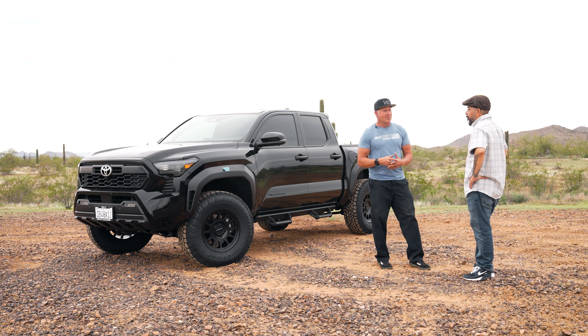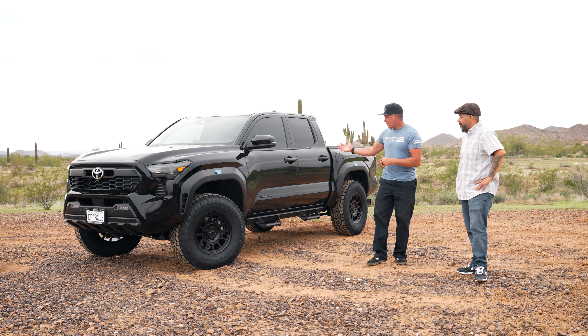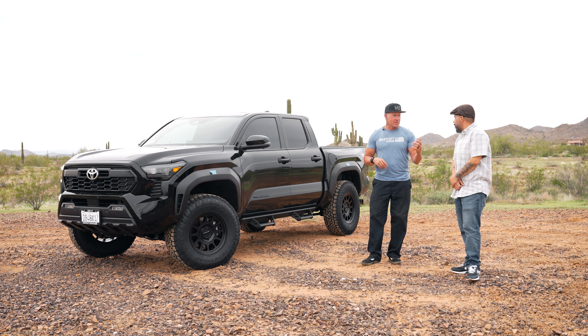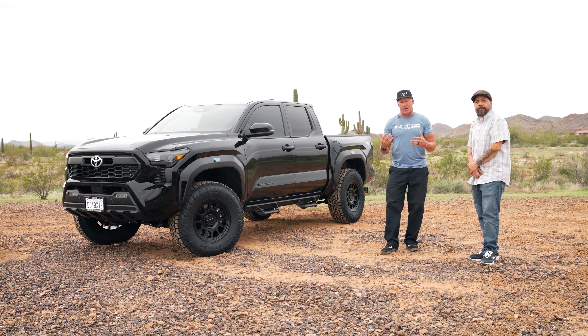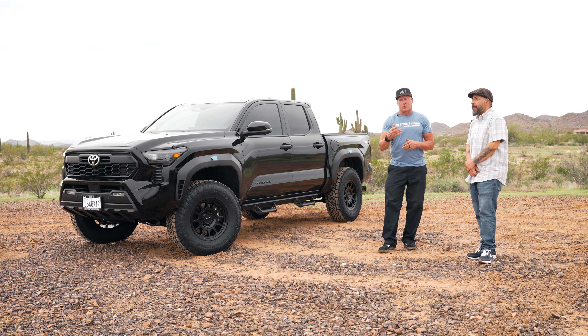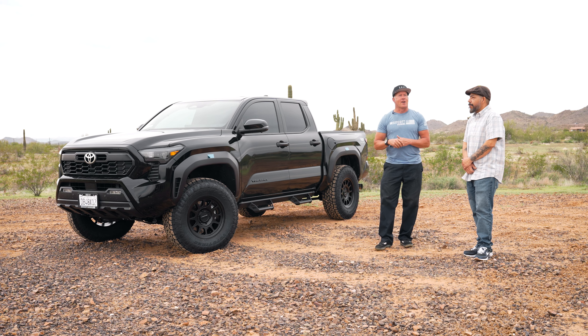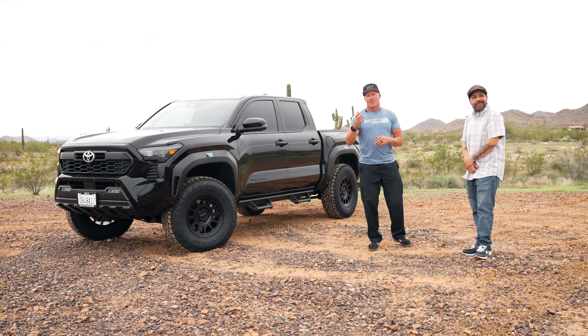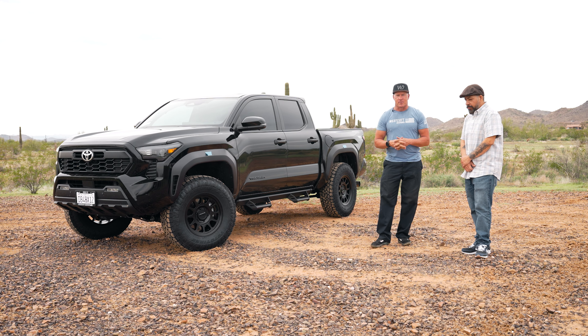So there you have it. Luis is all the way over from Bakersfield, California. This truck looks beautiful. He's going to get to drive it home. We'll see how he likes it. I think all in all, it looks really good. Thank you guys for watching. Please subscribe to our channel. We'd love to hear from you. Thanks so much for watching.